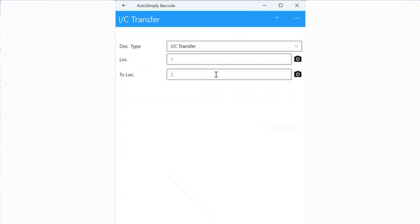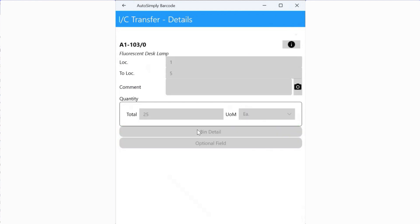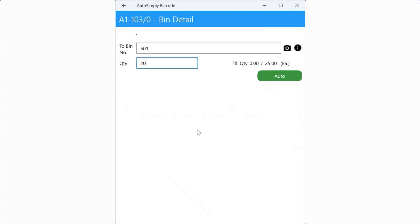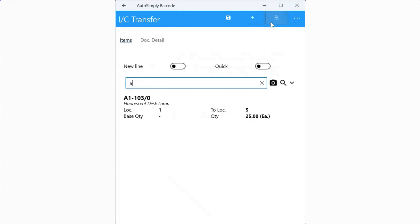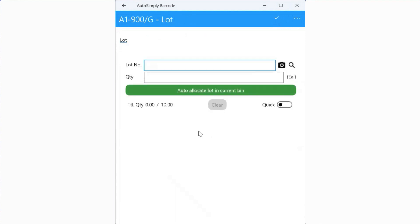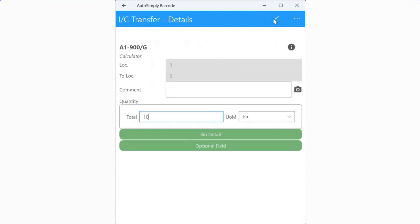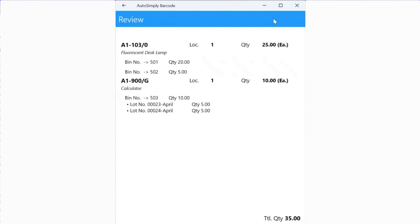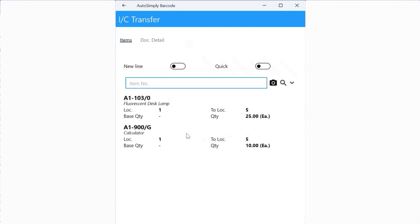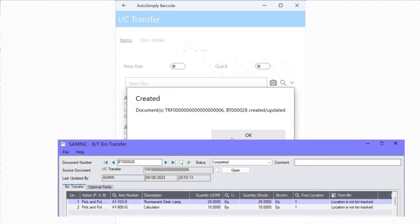Similarly, you can do an IC transfer on the handheld. You specify the from location and the to location, fill in the items and which bins you're picking from in the from location, then specify the to bins and associated quantities for putting items away in the to location. For items with serials or lots, you pick from the from bin and put away to the to bin. When the document is complete and you post, Barcode Operations creates an IC transfer with an associated bin transfer document completed with the relevant bins.